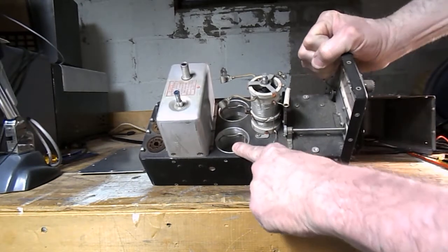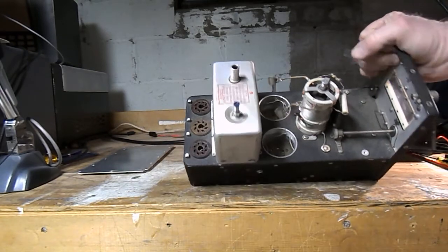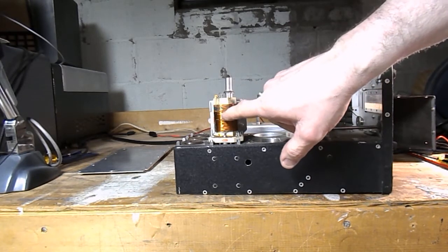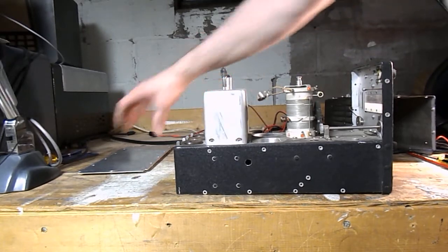Turning it this way, the tuning coil that went here is missing. Both of these tubes are missing, and these two tubes are missing. The middle one I think is a crystal. The screws are missing for this shield. He thinks that this coil looks completely different — that looks different.